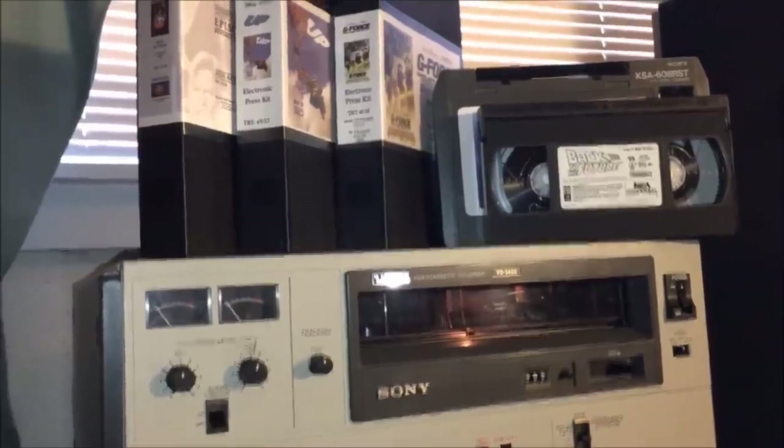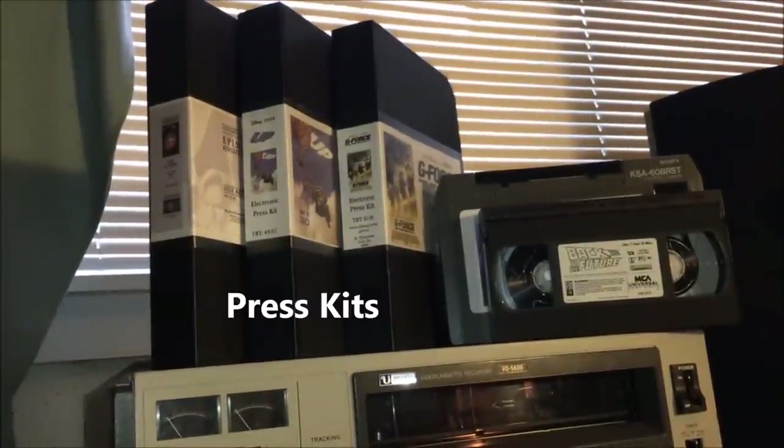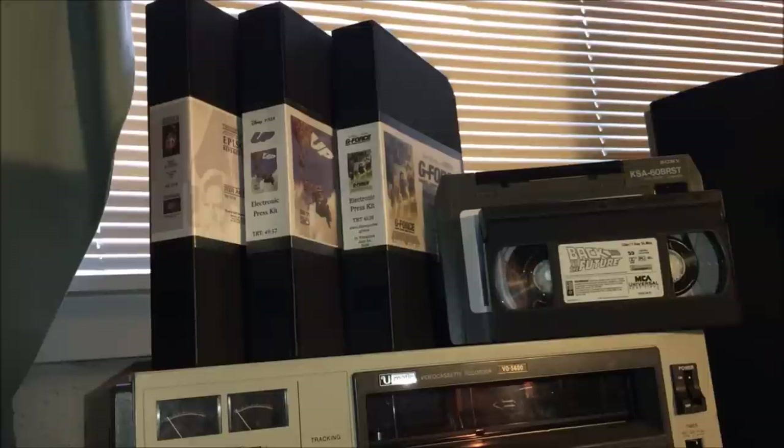Next to it you're seeing what are called press kits — I found them online and somebody else called them that. Press kits are videocassettes in the U-Matic format that were sent to studios, like television stations, to promote a particular movie. I've got G-Force, Episode Three, and Ponyo. These were sent to television stations so they could use them in news broadcasts to promote a movie, and you get some B-roll footage and that sort of thing.